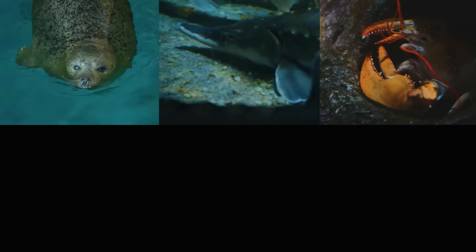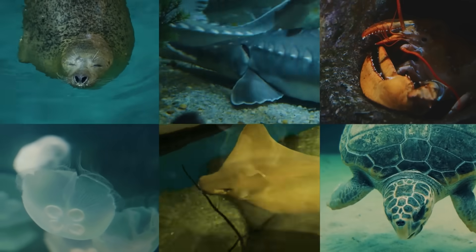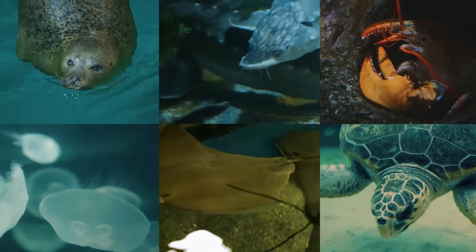The harbor seals have lots of company in Long Island Sound. It's hard to believe so many different creatures — more than 1,000 species — share their water right near New York City.